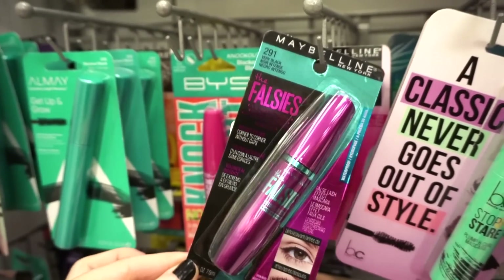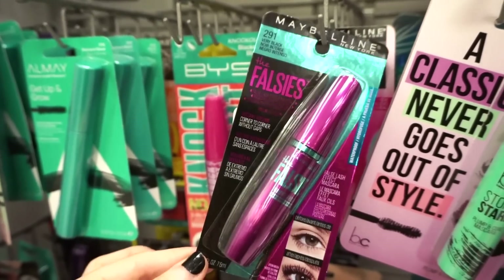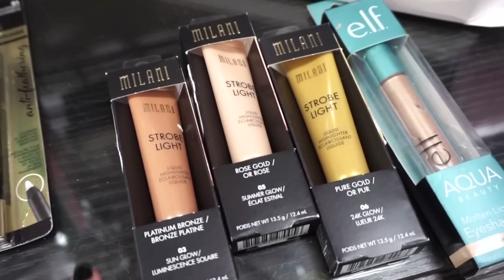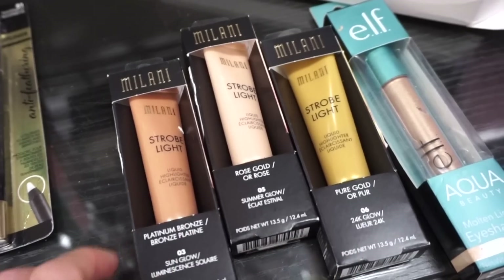And of course we have the classic Maybelline The Falsies Mascara in very black. I went through at least three or four of these when I started out with makeup — it was really good. They also have three Milani Strobe Light Illuminators in platinum bronze, rose gold, and pure gold, retailing for only $2.99 each.